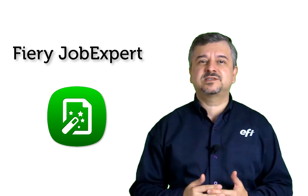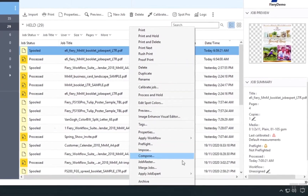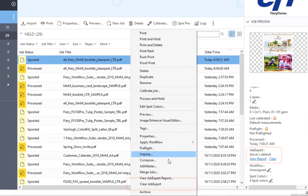If you want to apply Job Expert settings to a PDF file that was already imported, you only need to right-click on the job name in the held queue and choose the Apply Job Expert option. You can undo any of these settings with just a click.